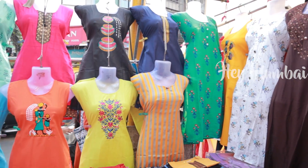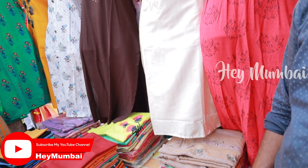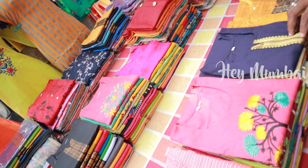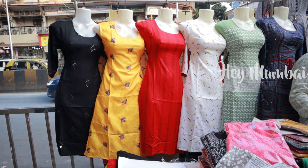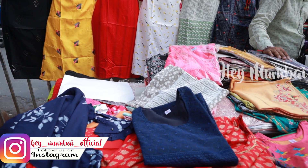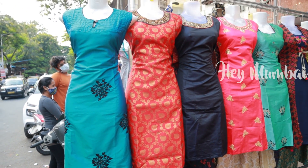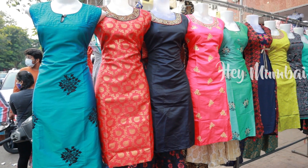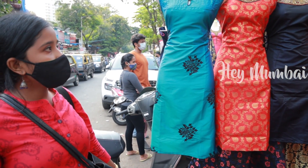So friends, here in Dadar Street Market, you will see stores with items ranging from Rs.150 to Rs.200. Here you will also find stores with more options and a wider price range.